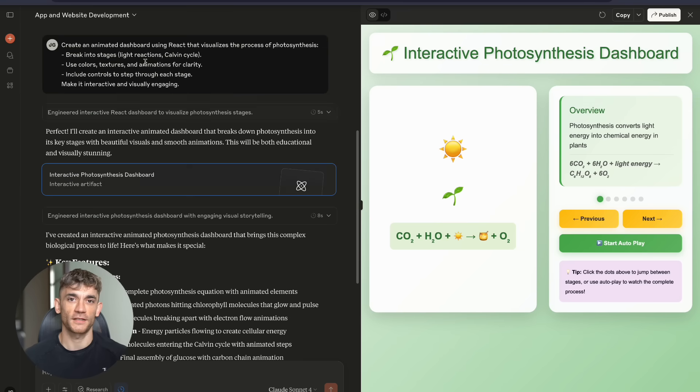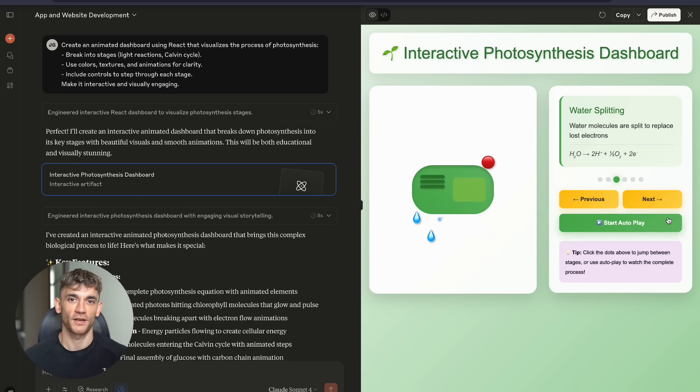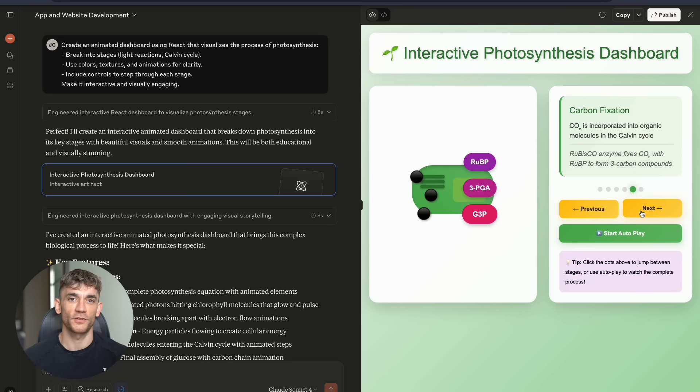Test number six blew my mind. I wanted an animated dashboard that visualizes photosynthesis — break it into stages, light reactions, Calvin cycle, colors and textures, animations for clarity, controls to step through each stage, interactive and visually engaging.